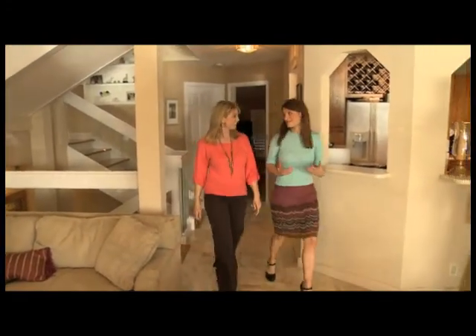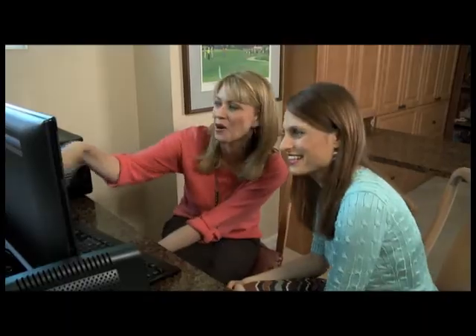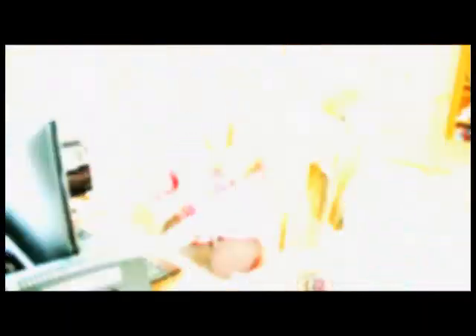To better understand this technology, Designing Spaces has brought in Lisa Scalpone from Viasat to give us an education on the new generation of satellite internet connectivity. Lisa, thank you so much for being here and joining us on Designing Spaces. It's great to be here, Debbie. I'm excited to talk about a new internet service that has a lot faster speeds than many homeowners might have thought they could get.